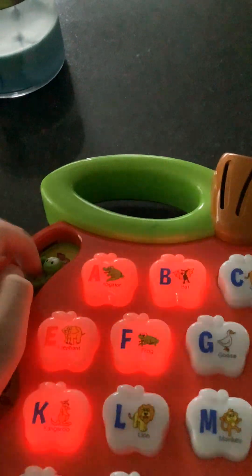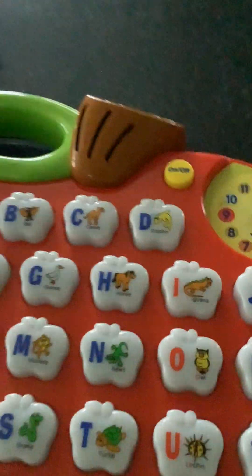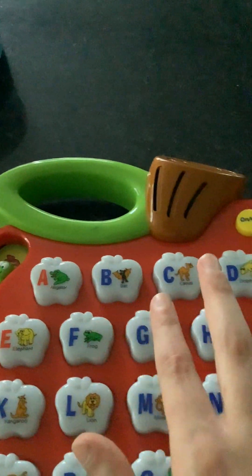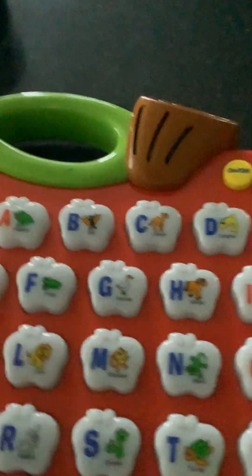The next mode is the ABC mode. It says: 'Let's learn our letters. Which letter comes after P?' The first mode was super fun, and now in the ABC mode it's asking corresponding letter questions, like 'Help me find the letter G.' Then: 'Well done! Which letter comes after R?'